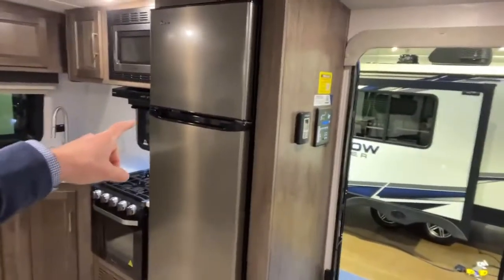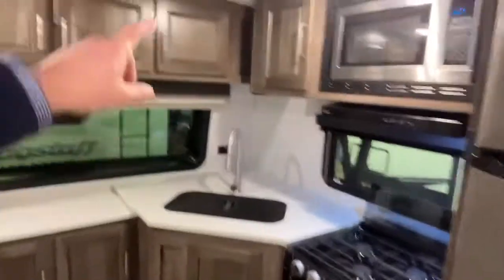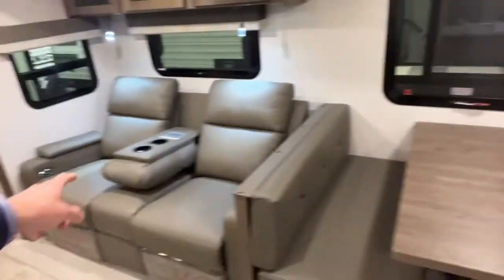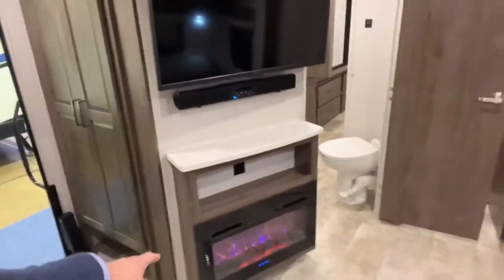Coming inside, you can see a big 12 volt refrigerator right here, ton of countertop space, look at all the storage underneath here as well, all hardwood cabinets, day night roller shades, you've got the dinette here, theater seating with power so you can charge your devices right across from your entertainment center with your fireplace. You've also got a shoe cubby right down here so when you walk in you can kick your crocs off. You've got adjustable storage that you can take out and make into hanging storage or an extra pantry.